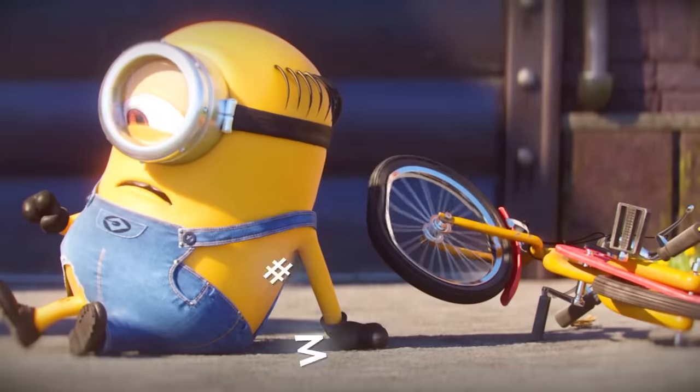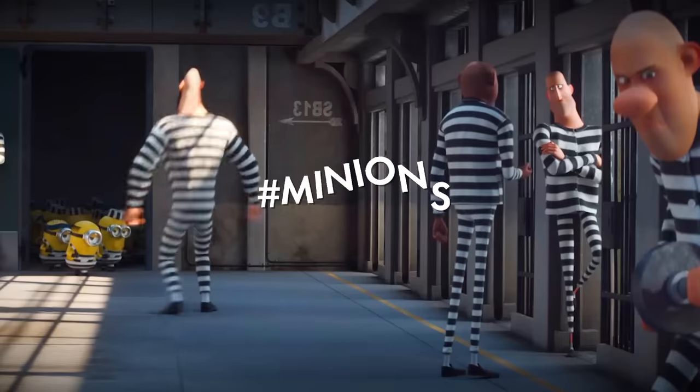I'm a huge fan of Gru's yellow helpers, so if you are too, comment down below — hashtag Minions.